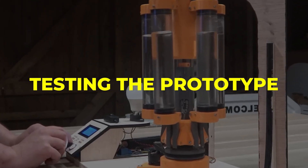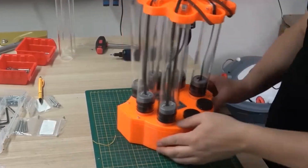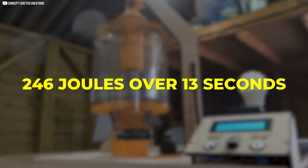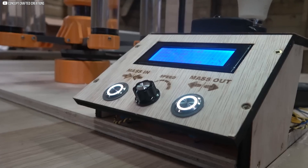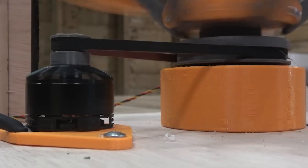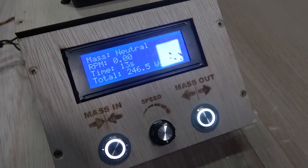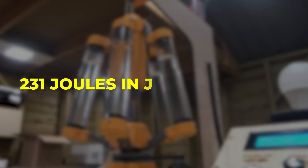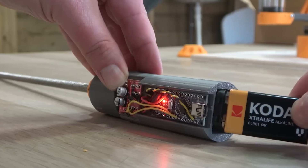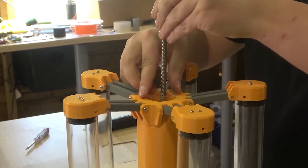Testing the Prototype. The first test mimicked a traditional flywheel, spinning with the water mass fully extended. Once at full speed, the system switched to generator mode. Then the water mass was pulled inward mid-spin — the RPM shot up and energy was released much faster: 231 joules in just 7 seconds. In that moment, theory became reality. This wasn't just a battery; it was a dynamic energy system, capable of adapting on the fly.